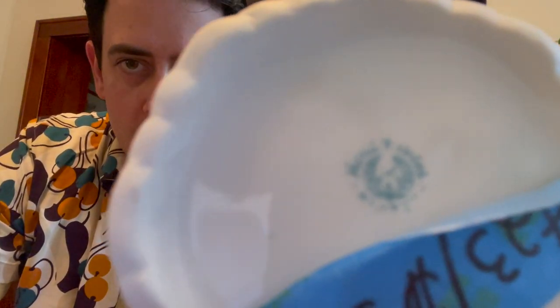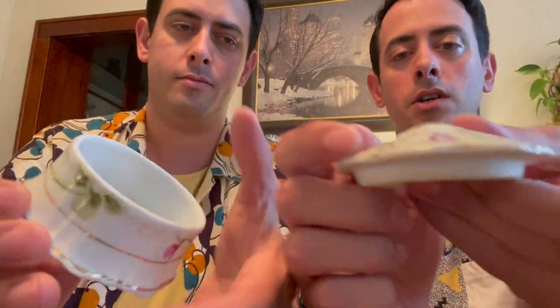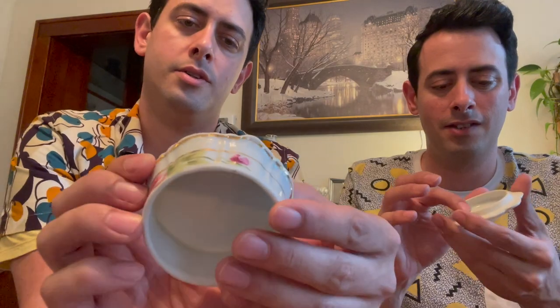Next up is this antique Nippon trinket dish. I love this porcelain. Here's the mark — it says hand painted Nippon with the M with the wreath. You can put your jewelry in here. It has gold around the edge and comes with a lid. We have this for — it's number 23 — $35.